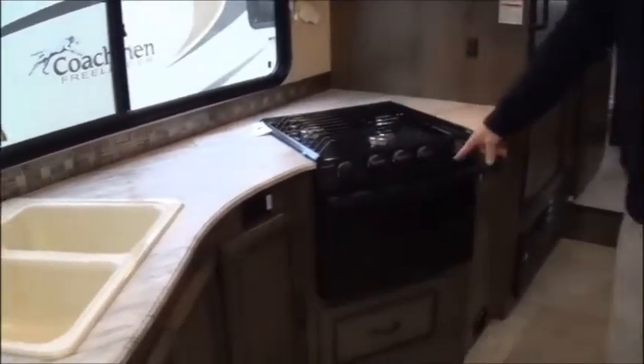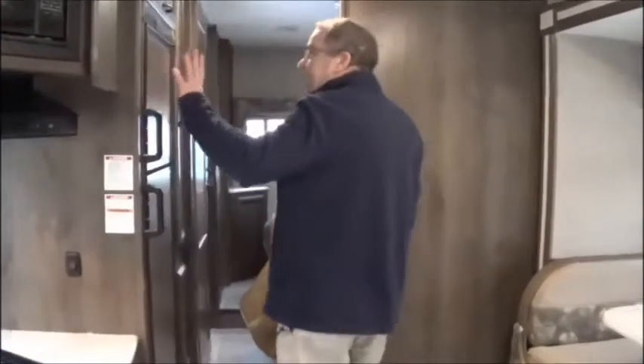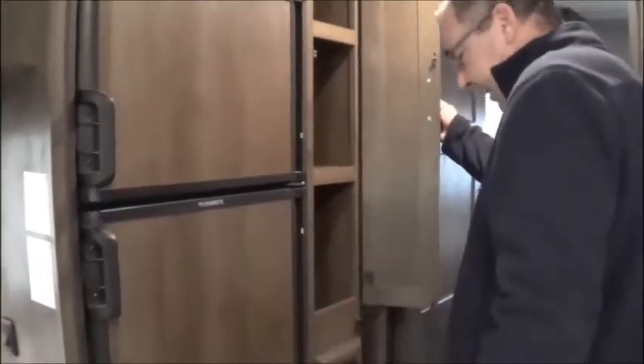You got your central ducted air all the way through, your residential sink, a three-burner stove with an oven. You got a microwave, your cooktop, plenty of storage. So when you're out there shopping for a Class C, guys, this is a great bargain. Look here in the kitchen - you got your refrigerator, which is gas or electric. You got a pantry right here.